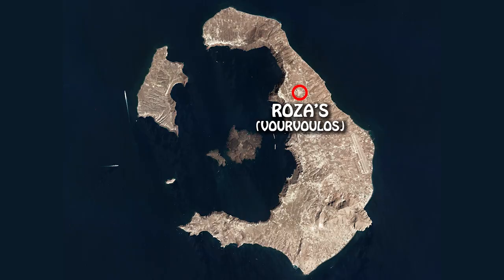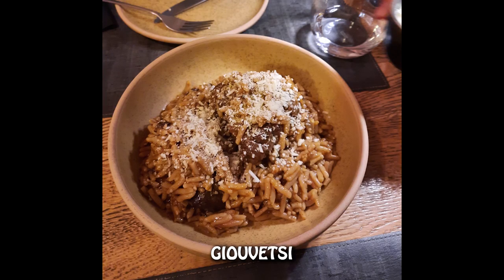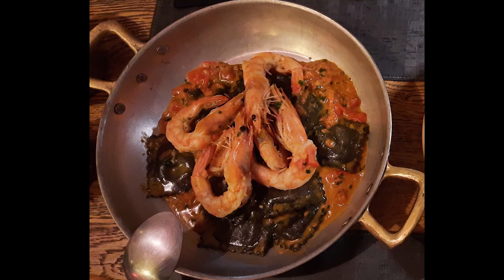Next restaurant is Rosas in Vourvoulos. They serve Greek traditional food, but always with a twist to it. So even if you've already tried a lot of Greek food in your life, Rosas will still manage to surprise you. My two favorite dishes there are the juvetsi, which is beef stew, and this homemade ravioli with squid ink — that's why they're black — stuffed with feta cheese. Mind that Rosas only cooks local and seasonal products, so their menu keeps changing, and I can't promise those two meals will be available when you go. But everything they make is super refined, so you won't be disappointed.